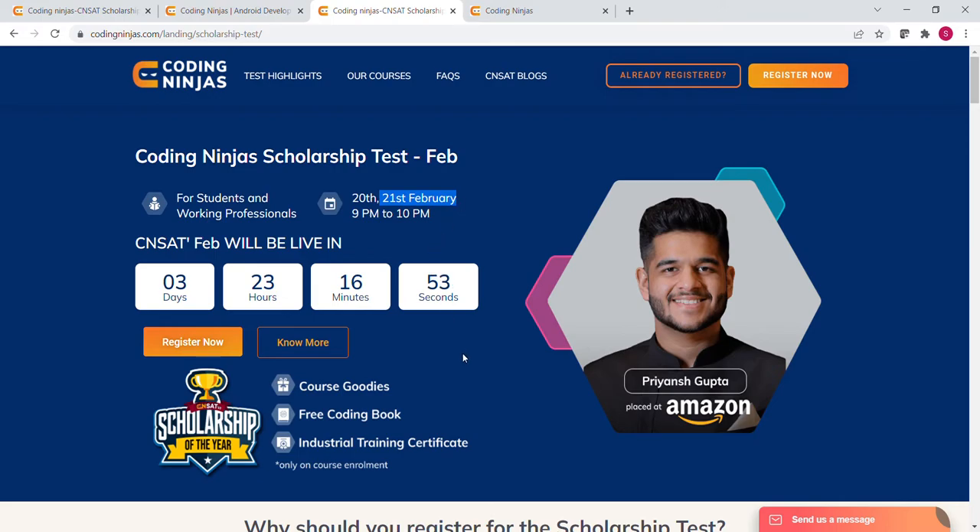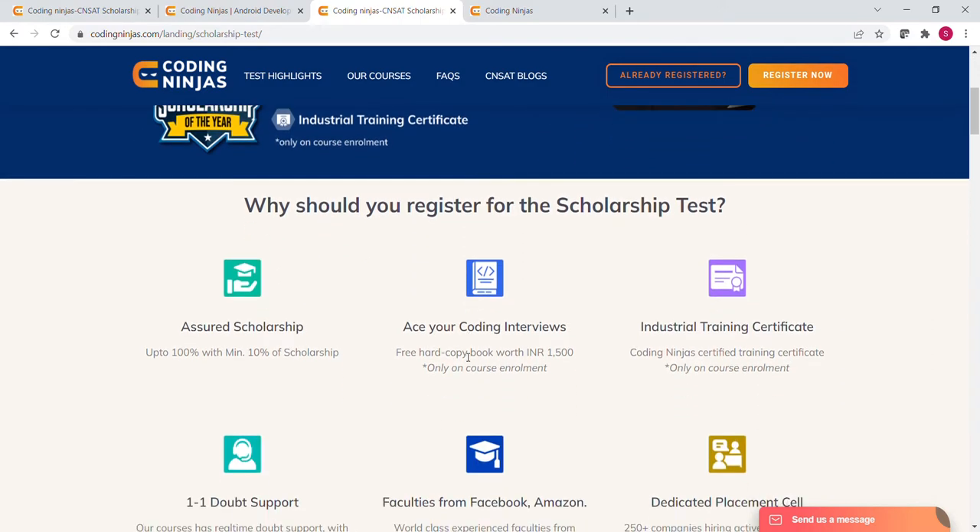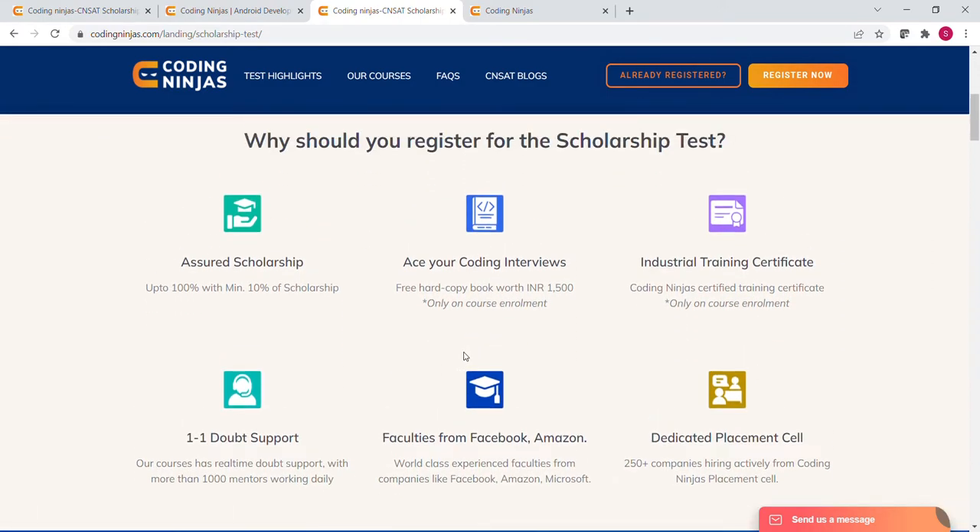Why should you register for this scholarship test? If you register, you will get a 10% assured scholarship. And if you enroll in any course, you will get a free hard copy book worth Rs.1500 along with an industrial training certificate. You will also get real-time doubt support, and many companies directly hire from the Coding Ninja platform, so you will get many placement opportunities.